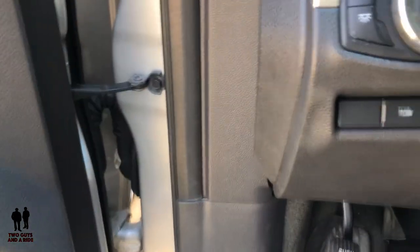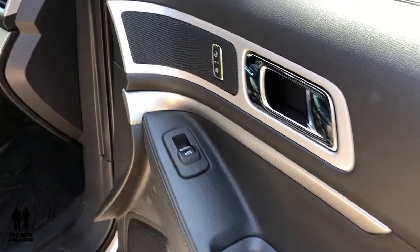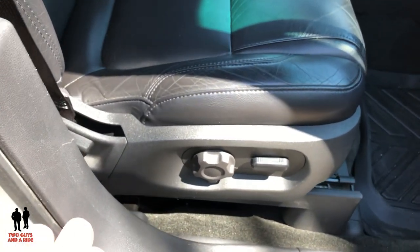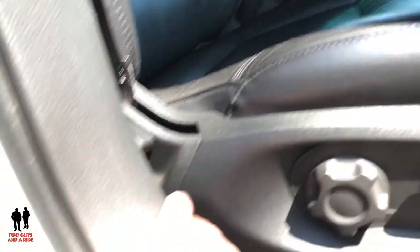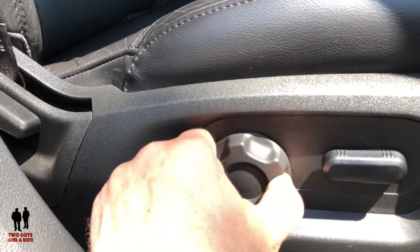You do also have a tow-haul mode right here. Over on the passenger side, you've got the basic same controls as you did on the driver's side as far as the door goes. Over here in the passenger seat, you do have four-way power: forward, backwards, and then tilt up, tilt down. And then you do have a manual lever to recline the seat and a manual lumbar dial as well.